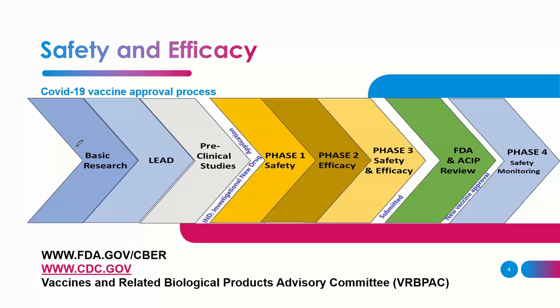Before starting the step-by-step process, it's important to understand that in general, it takes around 10 years for a vaccine to be approved. This COVID vaccine was approved within one calendar year — the first time in history. This doesn't mean corners were cut or it's unsafe; it went through the same procedures that normally take 10 years.